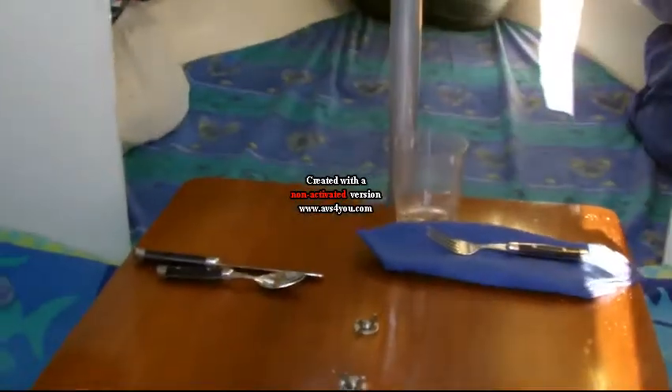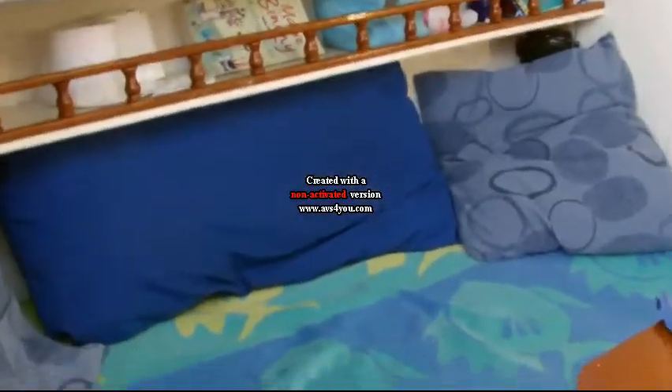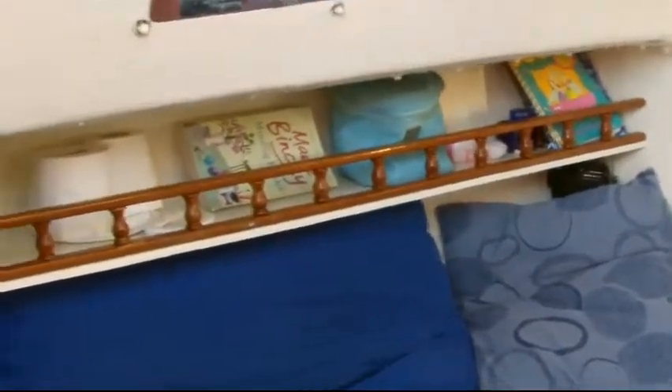Then moving further down the boat, there's our table where we dine. Over here is my area and my bed, which of course is a lounge during the day, and a little shelf with knick-knacks and books, sunscreens, and sticky tape.